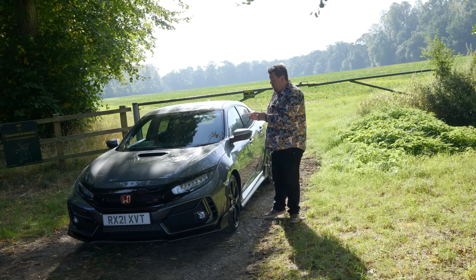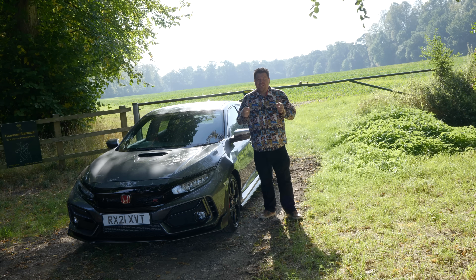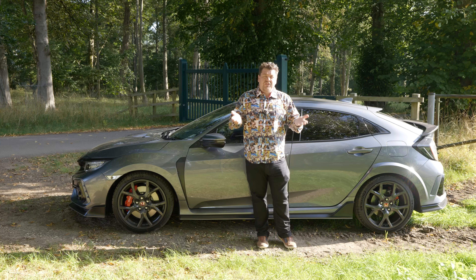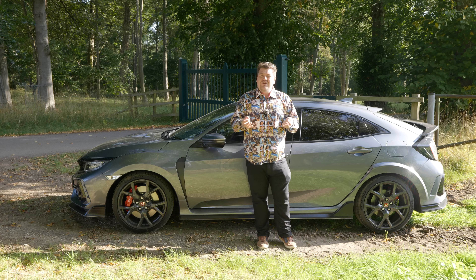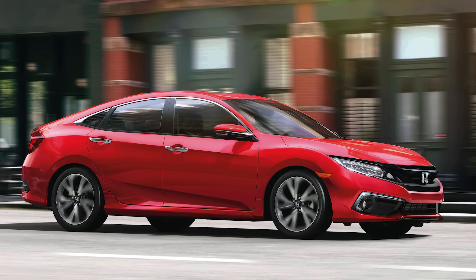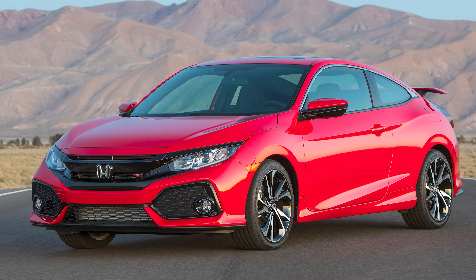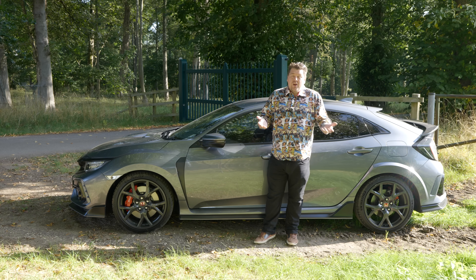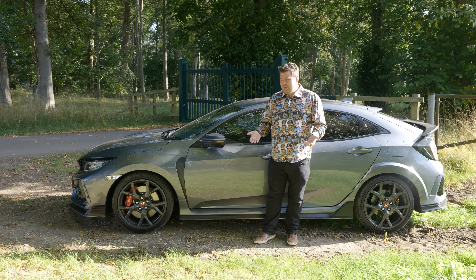And not only that, this was also going to be the first time the United States was going to be getting the Civic Type R. In order to keep American audiences happy, they actually got a couple of body styles that we in Europe never saw. There was a saloon and also a rather unusual looking coupe that was recently discontinued because very few people actually bought it. However, with the Type R, production restrictions meant they couldn't do this - they needed one body style for the whole world, and the only one they could really go with was the hatchback.